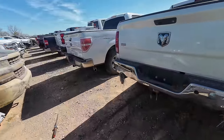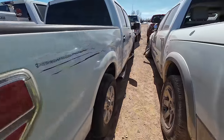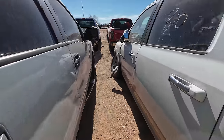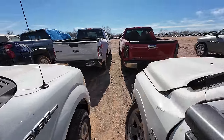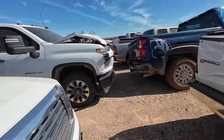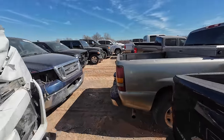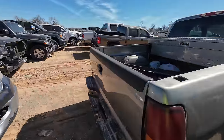You got a Ram with the Ram Boxes here — love those. I've had so many F-150s, I'm just kind of over them right now. Kind of feeling Chevys right now. But if I see the right truck I'll definitely consider bidding on it.